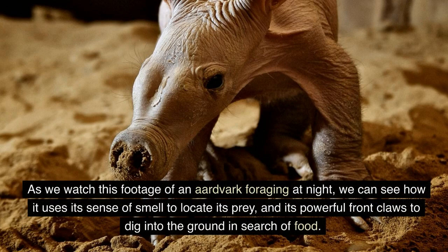As we watch this footage of an aardvark foraging at night, we can see how it uses its sense of smell to locate its prey, and its powerful front claws to dig into the ground in search of food.